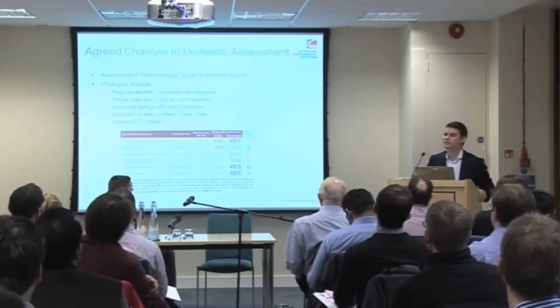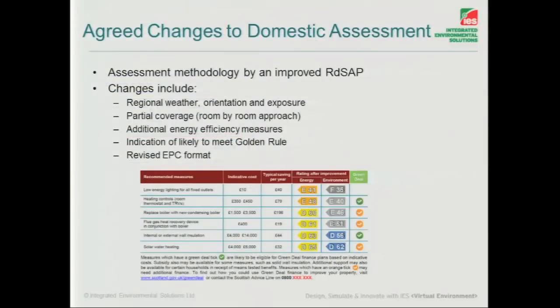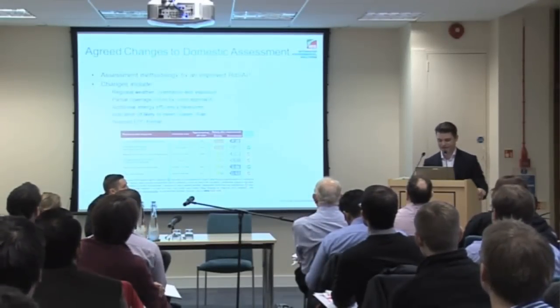From the new EPC format — and I should point out that the EPC format I've got here is a domestic one, though I'm using it as a likely indication of what the non-domestic one will look like. You can see quite clearly on the right-hand side that you've got these different measures that have been recommended, quickly displaying which ones are going to pay back and those that aren't. Although looking at the second one up — internal and external wall insulation — I'm not sure how spending £14,000 on an upgrade and paying back a saving of £44 per year gets a green tick. So maybe there are a few issues with it as it stands at the moment.